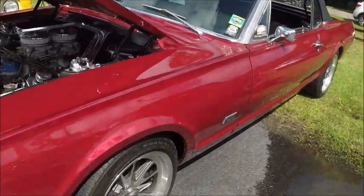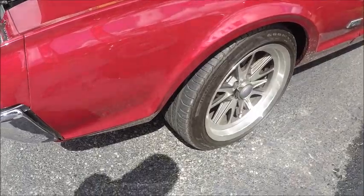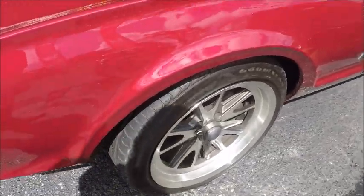Maroon color with black top. The wheels are obviously aftermarket wheels.